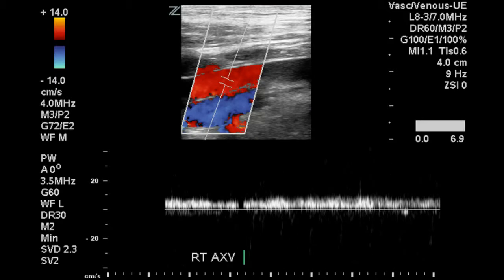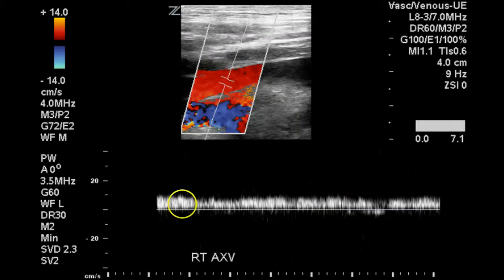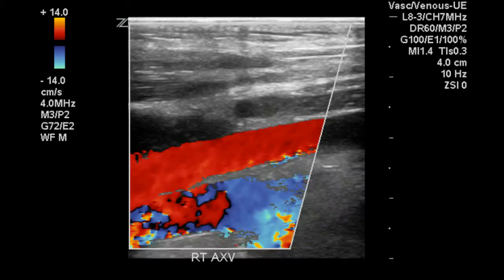This is a demonstration of phasic flow, although it is slightly weak in the right axillary vein. Another demonstration shows more respiratory phasicity in this vein. This demonstrates that the axillary vein fills with color from wall to wall.